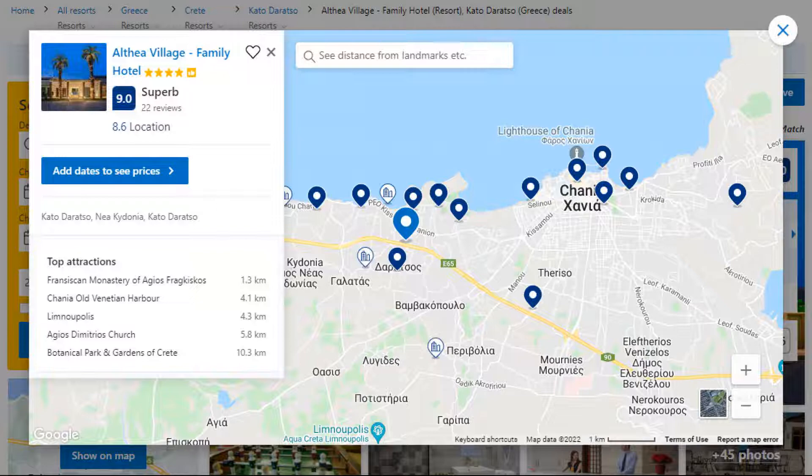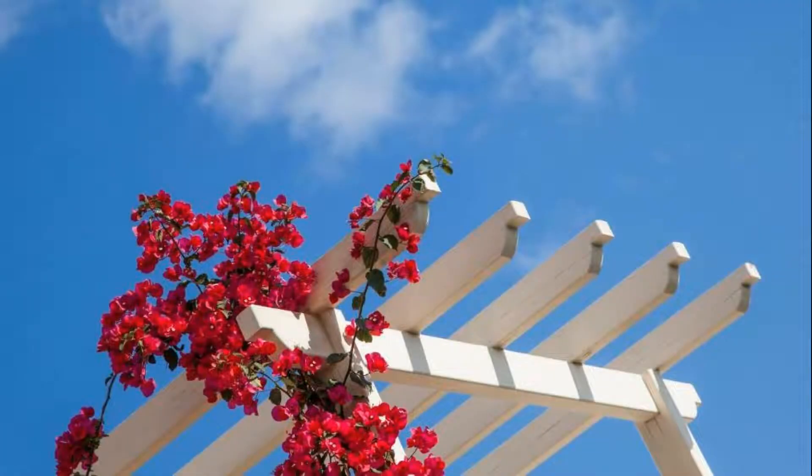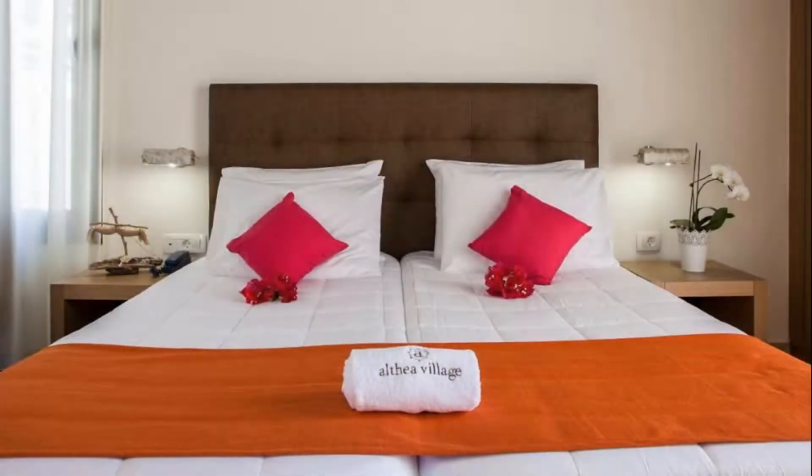Number 5. It is a 4-star resort. The location of the resort is superb and the guests love walking around the neighborhood. Check-in time is 3 pm and check-out time is 11 am.